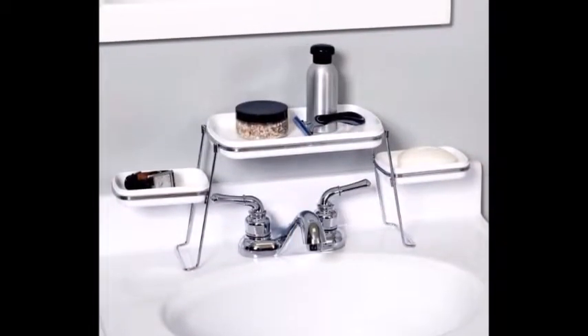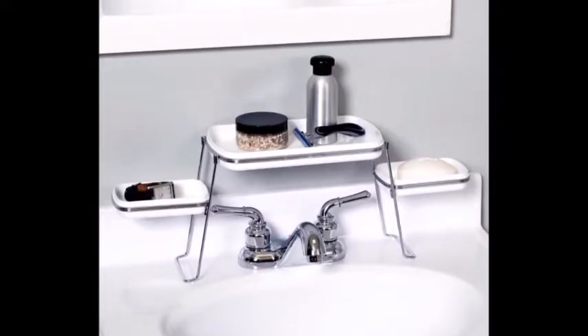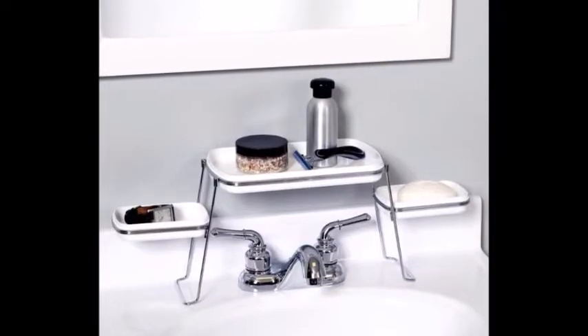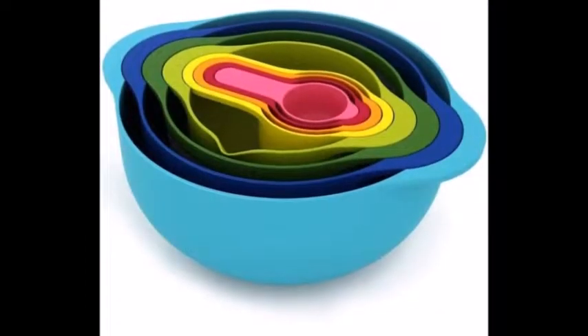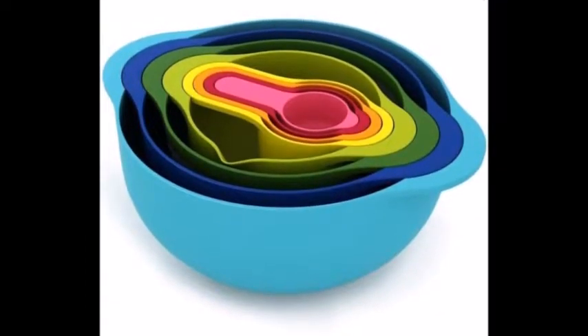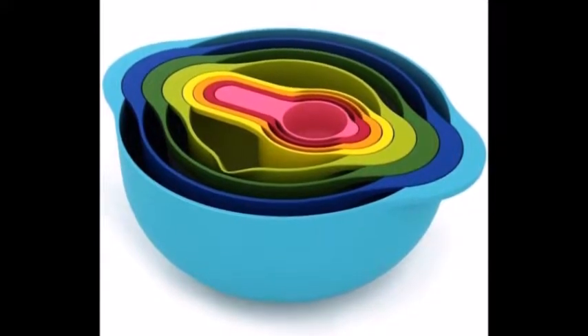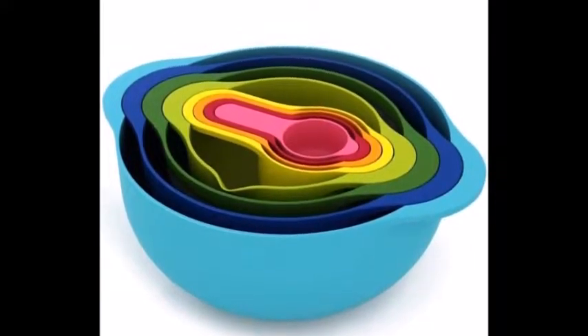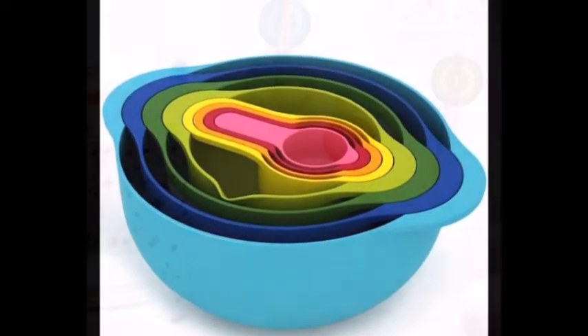10. An Over-the-Faucet Shelf for Toiletries — your tiny sink will look at you and wonder how you never thought of this before. 11. Nesting Bowls with Measuring Cups — not only is it super functional and space-saving, but it looks like a cross-section of the world's most beautiful gobstopper.